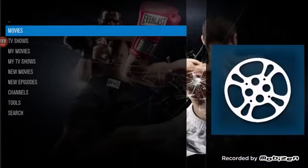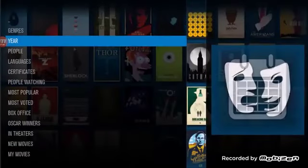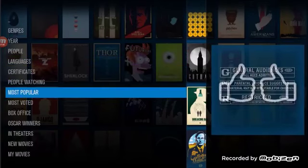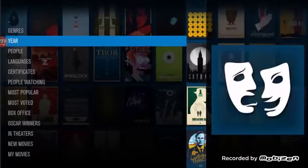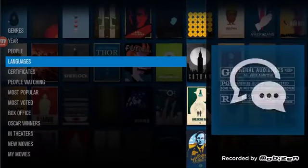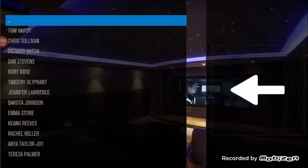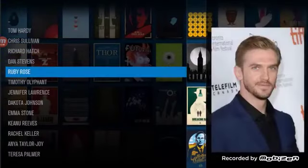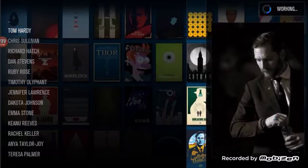Just click Exodus, go into movies, and you're going to see you can search by genre, by year, people search — you can see what people are watching, most voted, box office. Very easy to use. For a people search, you can look up your favorite actor or actress and it's going to pull up every single movie they've ever made in their film career. Let's click Tom Hardy just to give you an idea of how that works.